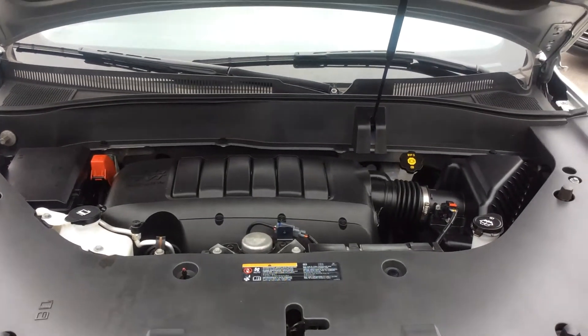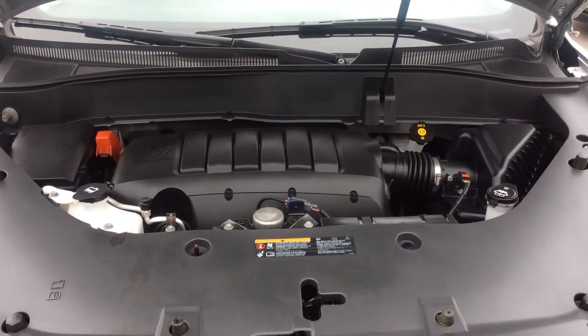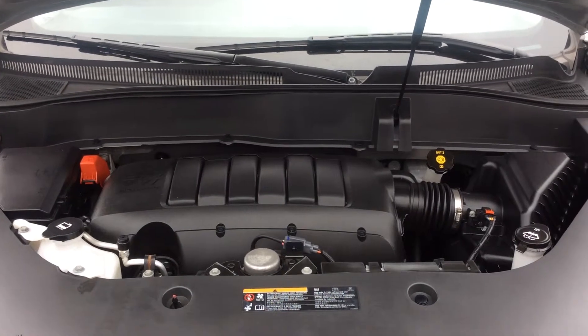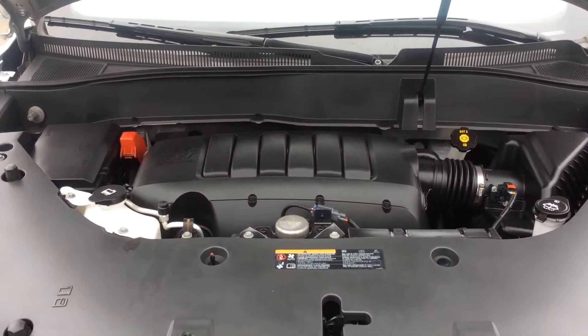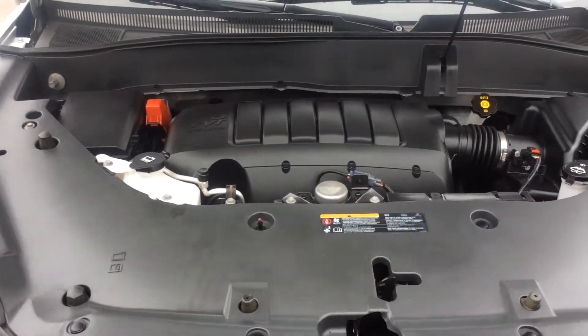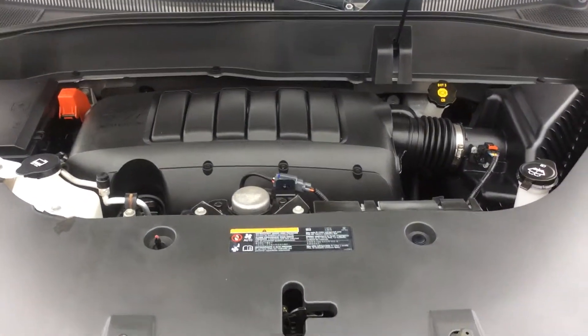Underneath the hood of this Acadia is a 3.6-liter six-cylinder engine which puts out around 288 horsepower. And this concludes my walk-through video — thank you very much for watching.